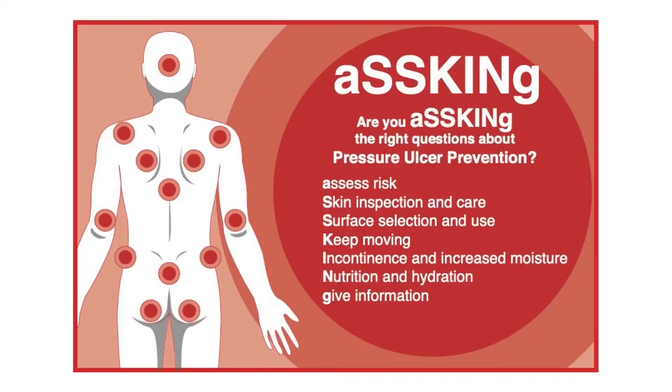The ASKME bundle tells us it's important to assess the risk of pressure ulcers and to be vigilant, inspecting the skin and caring for it. The individual elements are: A for assessment of risk; S for skin assessment and skin care; the second S for the surface on which we put the patient; K for keeping the patient moving; I for incontinence and any form of increased moisture on the skin, including sweat or wound exudate; N for maintaining good nutrition and hydration; and G for the giving of information — both to clinical colleagues and to the patient so that they can participate in their own care.